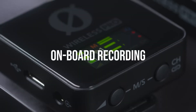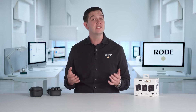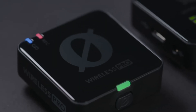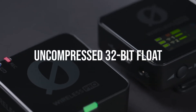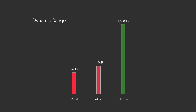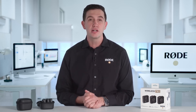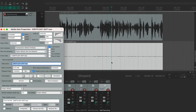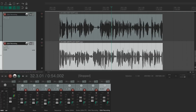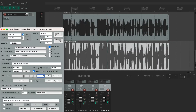Just like the Wireless Go 2, the Wireless Pro features onboard recording functionality, meaning you always have a clean backup of your audio just in case it drops out or clips. With the Wireless Pro, these recordings are captured as uncompressed 32-bit float files. This format captures audio with incredibly wide dynamic range — no matter how loud or quiet the audio is, you can adjust it in post-production without losing quality. If the audio was very quiet, you can bring it up without introducing noise. And if the audio was very loud, you can lower it with no distortion or clipping.